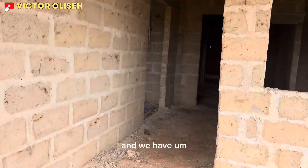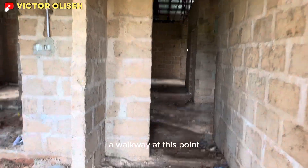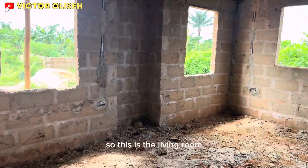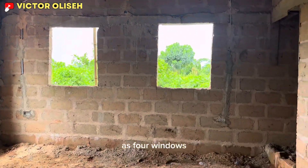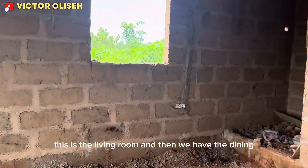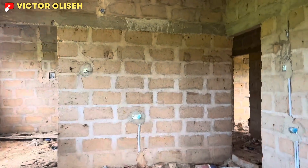We have a walkway at this point, and then we move into the main living room. This is the living room — it has four windows.